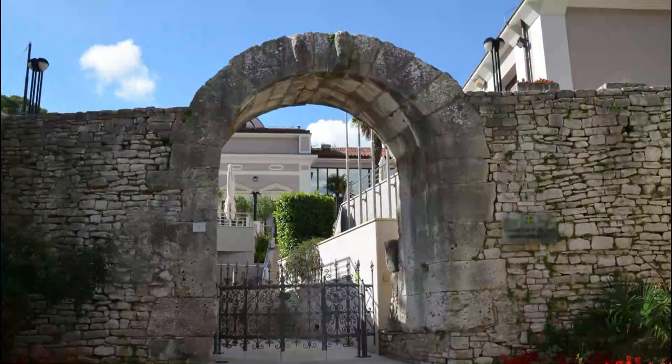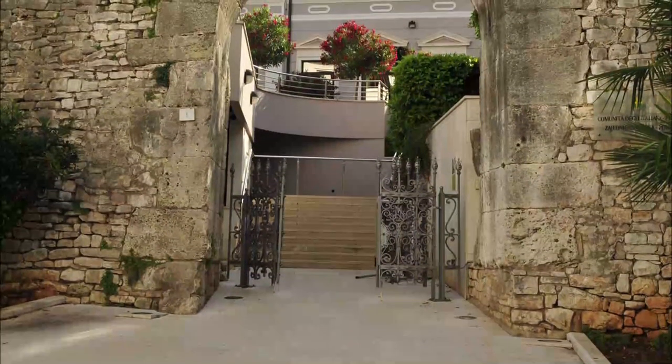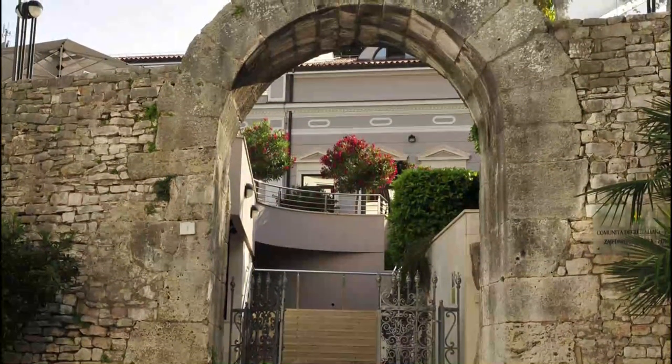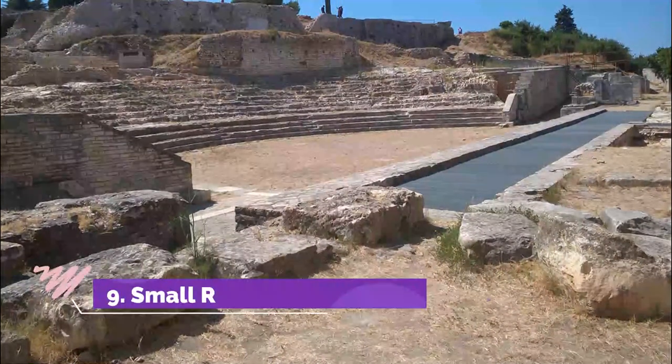Number eight: Gate of Hercules. Although this landmark may seem modest, it's one of the earliest pieces of Roman heritage still standing in Pula. The arch has an eroded carving of Hercules, but you can also make out the names of two contemporary Roman officials: Gaius Cassius Longinus and Lucius Calpurnius Piso.